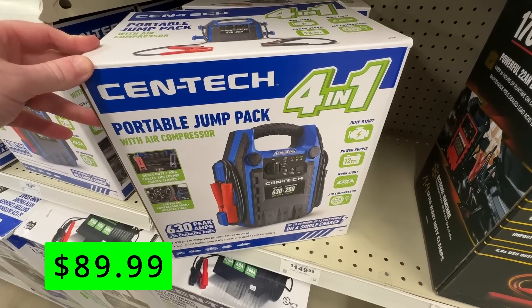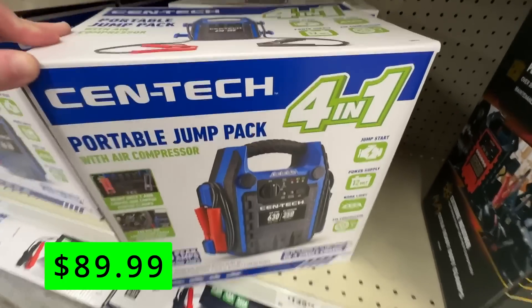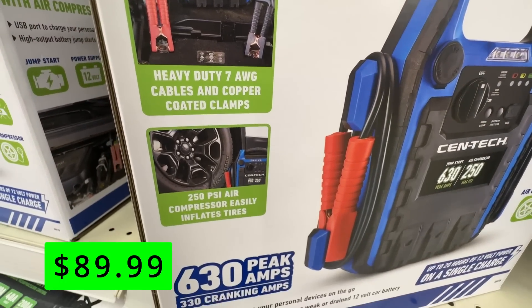These car jump starters are all the rage, and this 4-in-1 is $90 at Harbor Freight. It comes with an air compressor built in for inflating any tires you have. It has 630 peak amps and can jump start a car at a moment's notice.